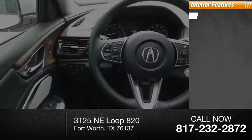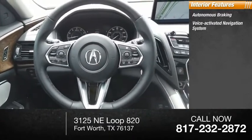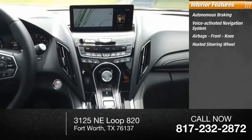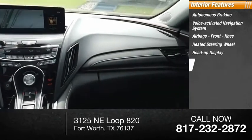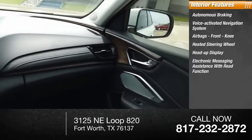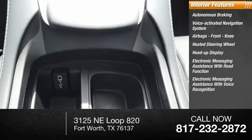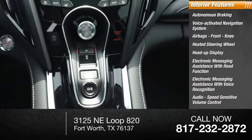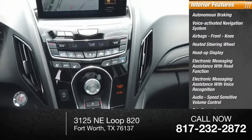Inside you'll find autonomous braking, voice-activated navigation system, airbags, front knee airbags, heated steering wheel, heads-up display, electronic messaging assistance with read function, electronic messaging assistance with voice recognition, audio, speed-sensitive volume control, trip computer, and multifunction display.